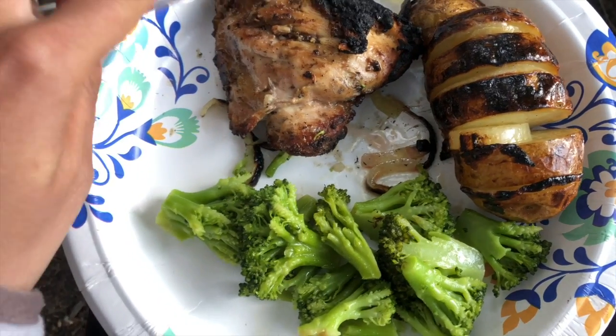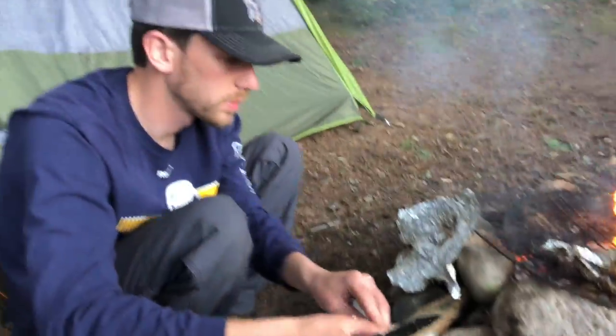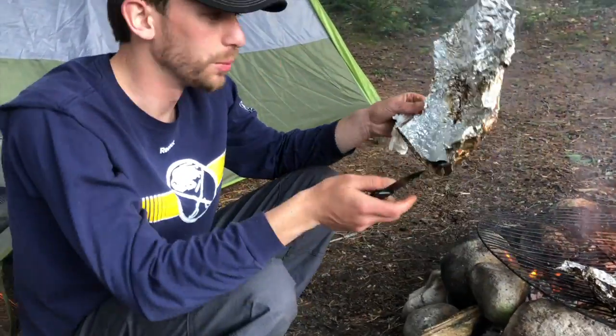This is our camp dinner — we've got some chicken thighs, some potatoes and some broccoli. Chef Derrick cooking all the meals with a lot of aluminum foil.